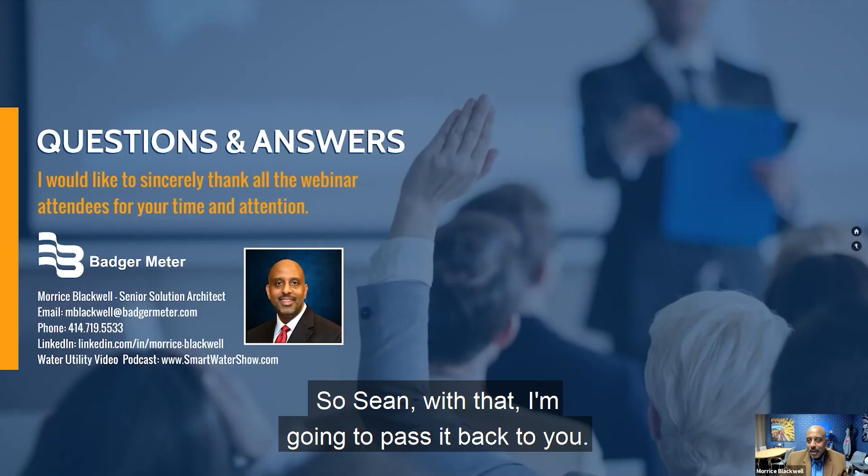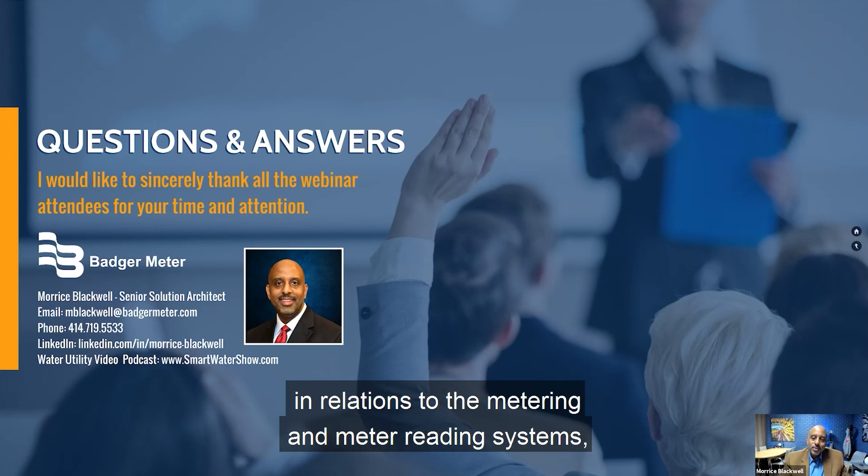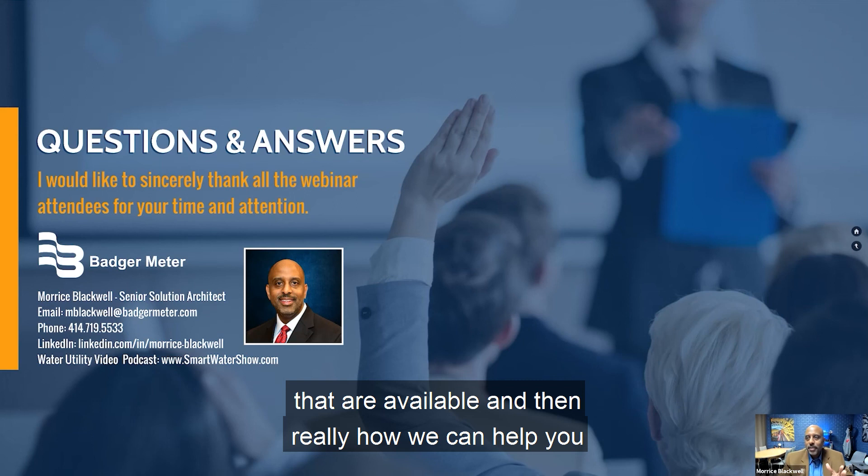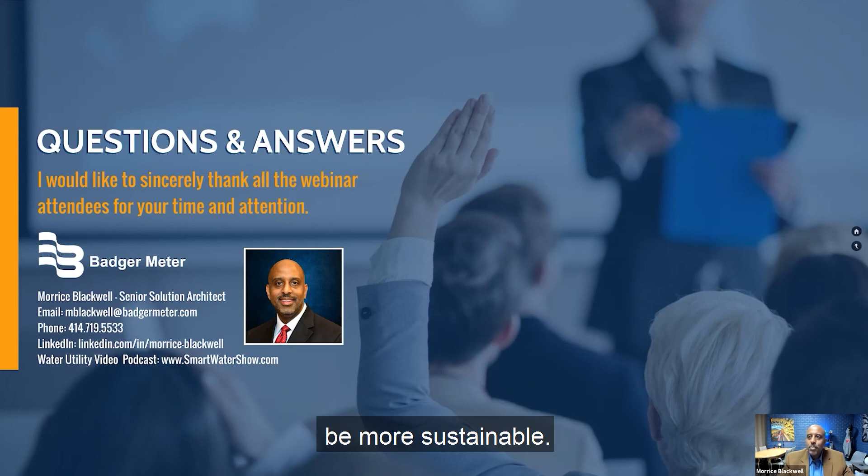With that, I'm going to pass it back to you. I just wanted to talk about this in relation to metering and meter reading systems and really show some of the technologies that are available and how we can help you be more sustainable.